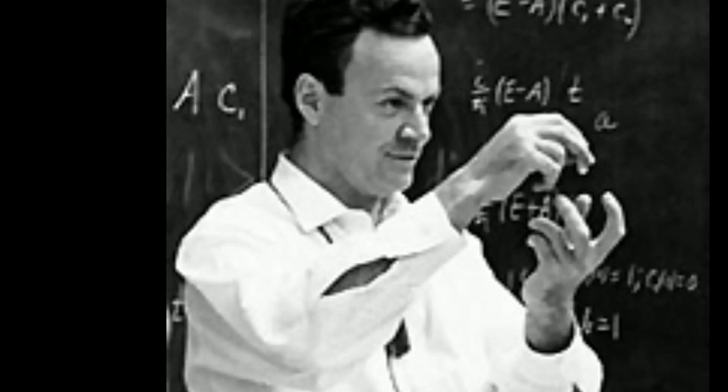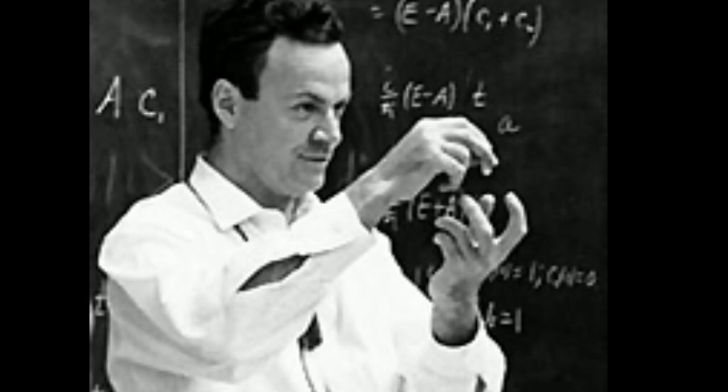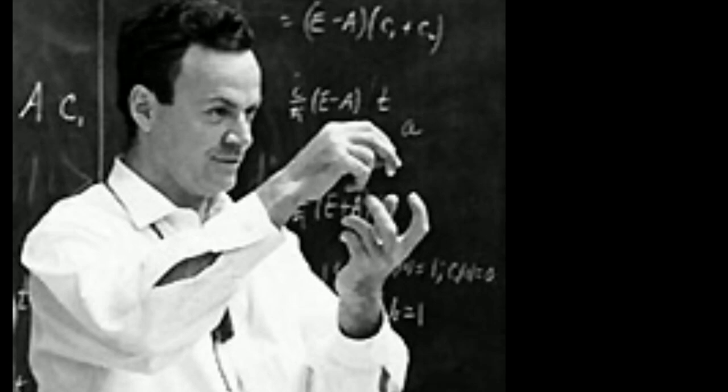Norio Taniguchi, a Japanese scientist, was the first to use and define the term nanotechnology in the year 1974.